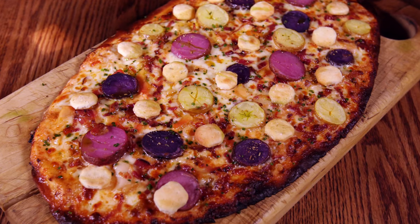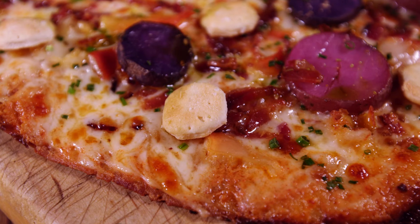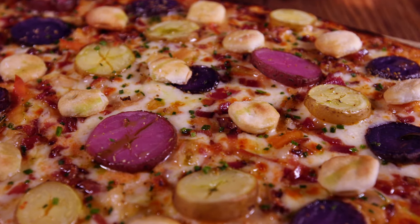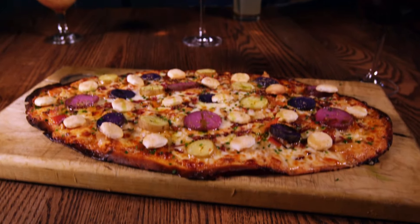Seriously, this is crazy good. It is super thin and crispy, topped with a creme fraiche base, along with smoked bacon, plenty of fresh-shucked clams, plus tri-colored potatoes, and oyster crackers right on top of the pizza. I am predicting right now, oyster crackers are the new pepperoni.